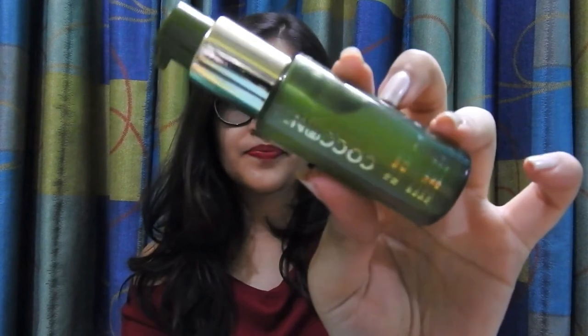Hey guys, I'm Nidushree Singh and welcome back to my channel The Diva Soul. Today's video is a review video and I'll be reviewing a product that I've been using for the past one month. The product is a night serum called Cocoon Hydrating Night Serum. Along with the review, I'm going to tell you how you can select the perfect serum for yourself. So let's begin.